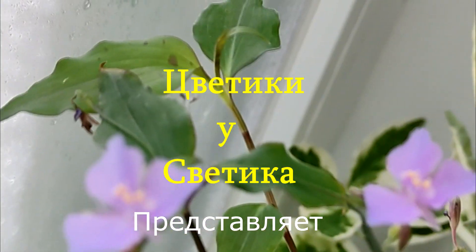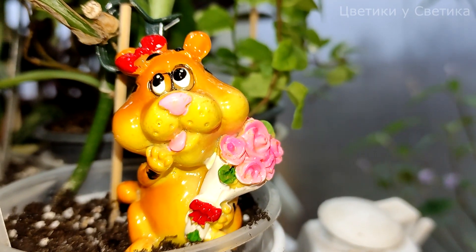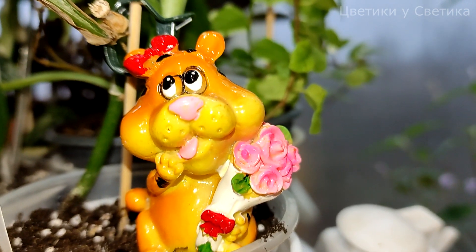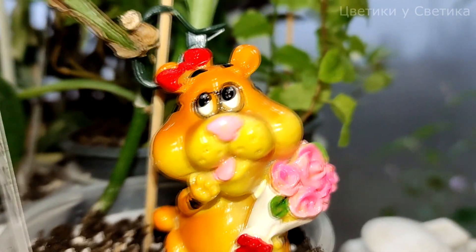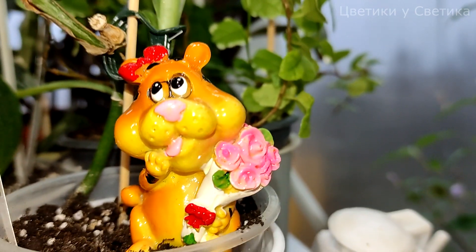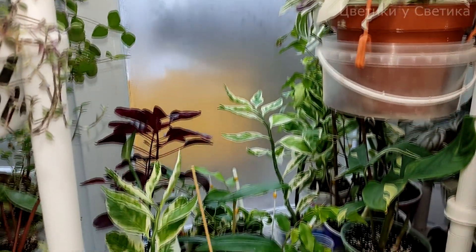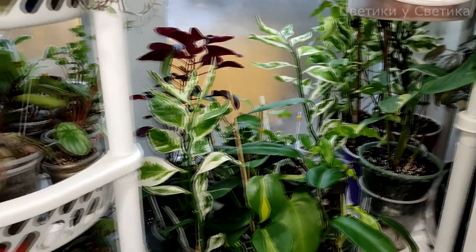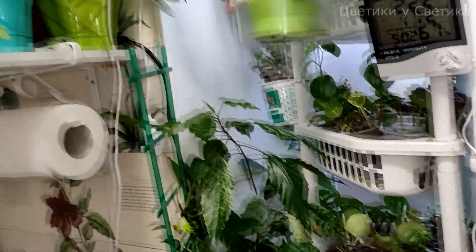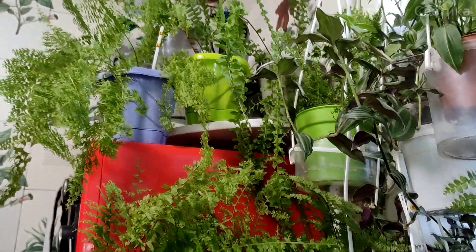Всем привет! С вами Светлана. Наступил новый 2022 год, год тигра. И это моё первое видео. Приглашаю всех посмотреть сегодня мои цветочки на кухне. Конечно же, со временем что-то меняется. Каждый день я свои цветочки перетасовываю, передвигаю, переставляю, пересаживаю, переваливаю. Работа у меня не заканчивается. Сегодня покажу, как в январе выглядят мои цветочки.